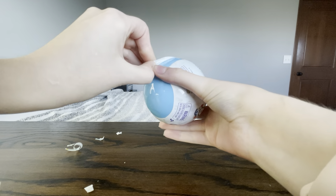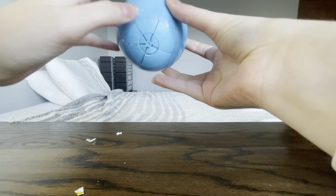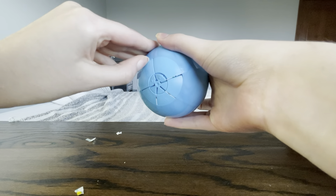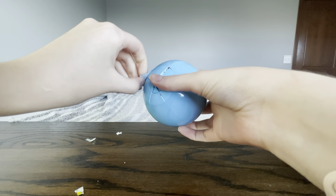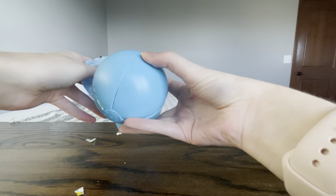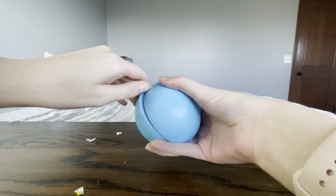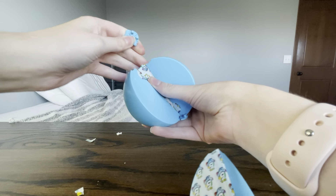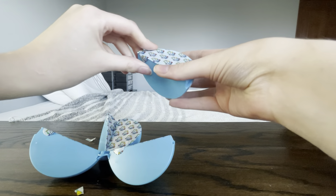Oh, that's a good pull. Part of it won't be like that, so there we go.